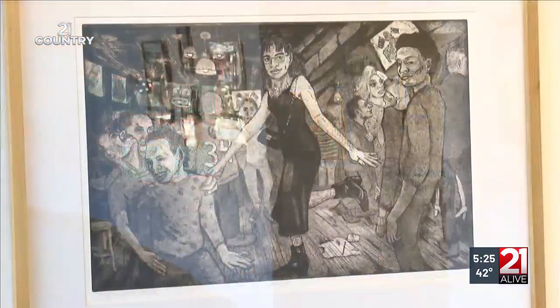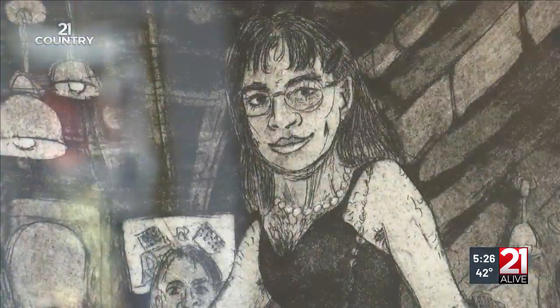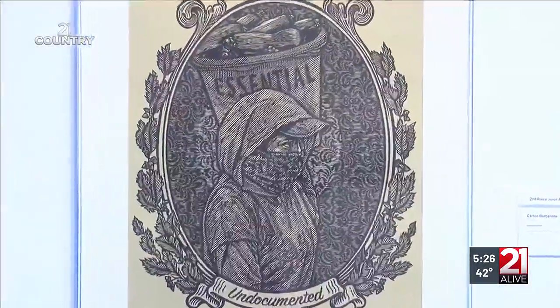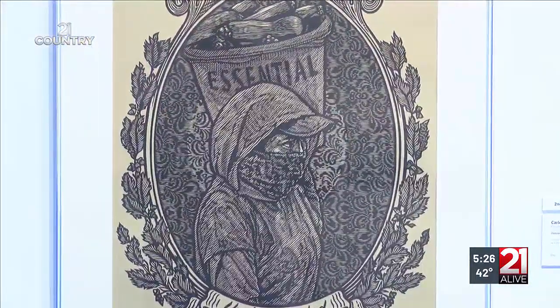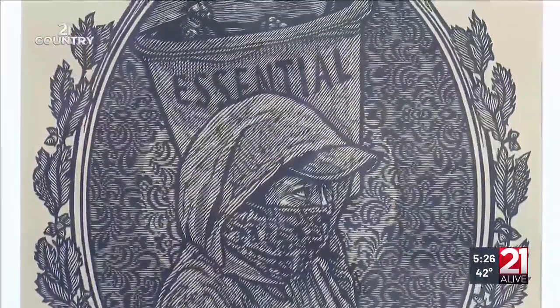Wisconsin artist Ted Lepley memorialized a night out with his friends in this etching called, appropriately, My Night Out. Chicago artist Carlos Barbarino reminds us of the contribution undocumented immigrant farm workers make to this country. Our government labeled them essential workers during the COVID pandemic.